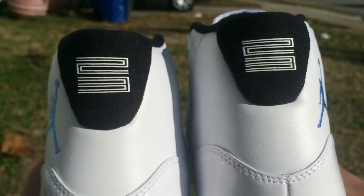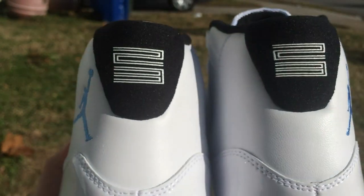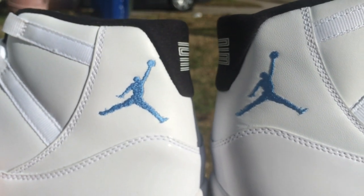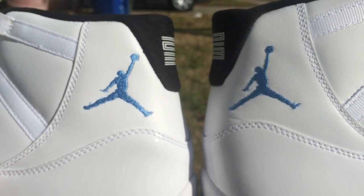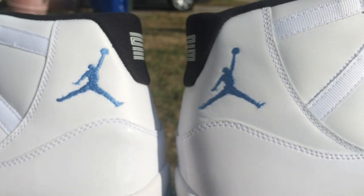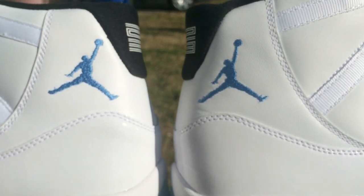All you sneakerheads want to talk about what people got on their feet — but what is this? These are 100% authentic. Why are my shoes looking worse than fakes? Please somebody help me. The Jumpman on the left is way bigger than the one on the right. If y'all see it in person you'll be like, what the heck?